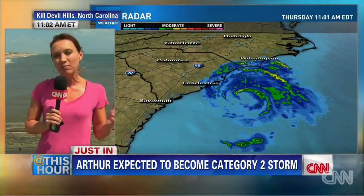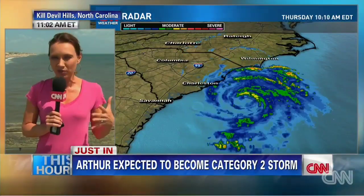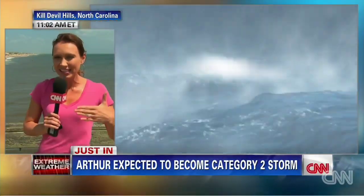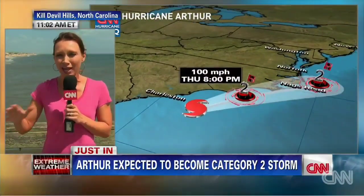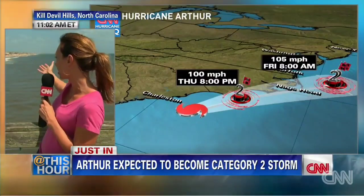Right now, where is the system? It's about 90 miles offshore of Charleston, South Carolina, but it's making its way up the coast. What you're going to be seeing is these conditions deteriorate. If you look around right now, it's a beautiful day. So many people are here for the 4th of July, enjoying the sunshine.